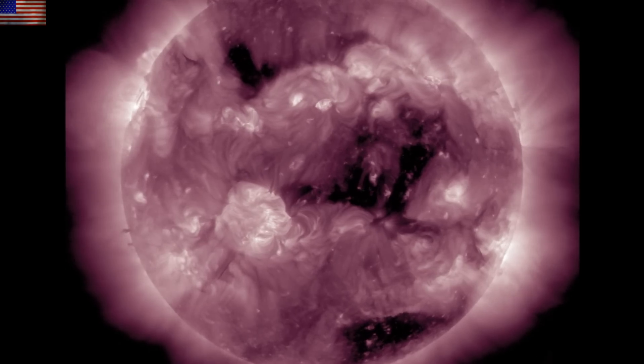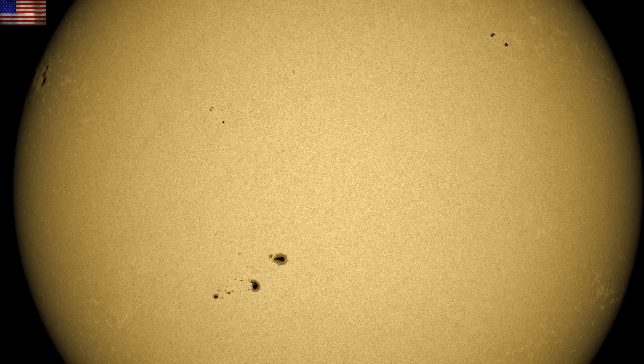Luckily, both should be relatively minor. We will, of course, be watching for more eruptions, not only from the filaments, but from these sunspots as well. A new group with some apparent complexity is incoming on the north — just crested over the limb.